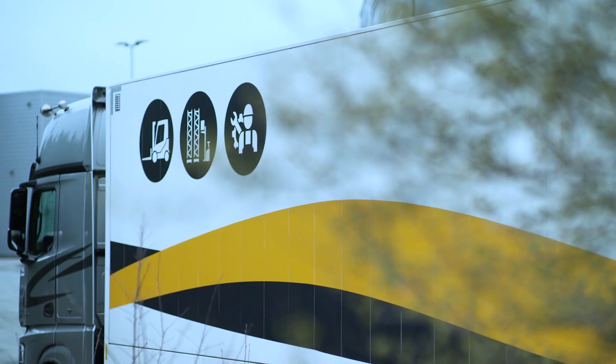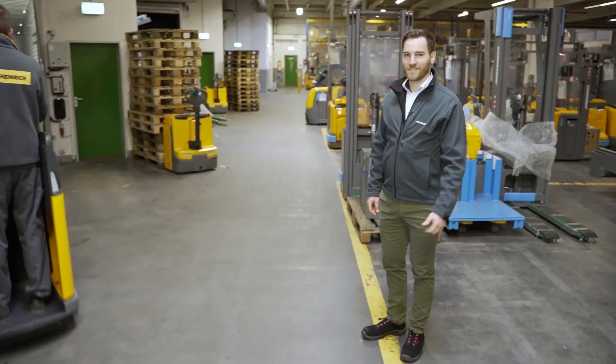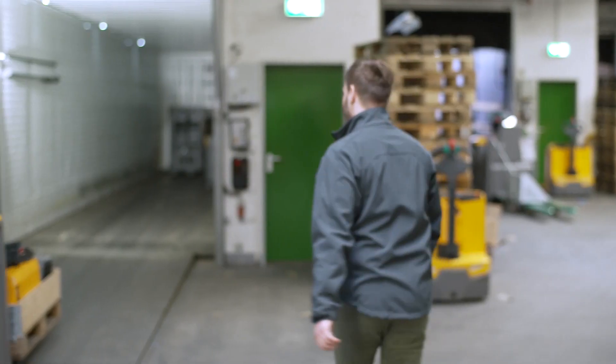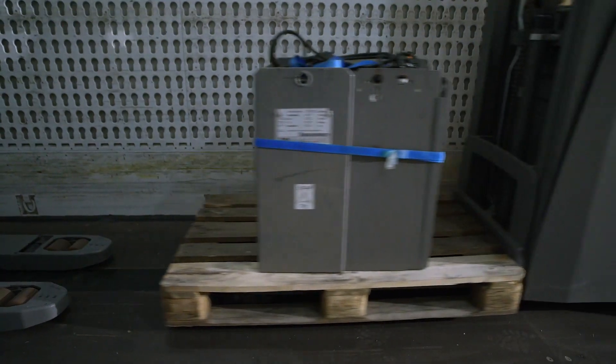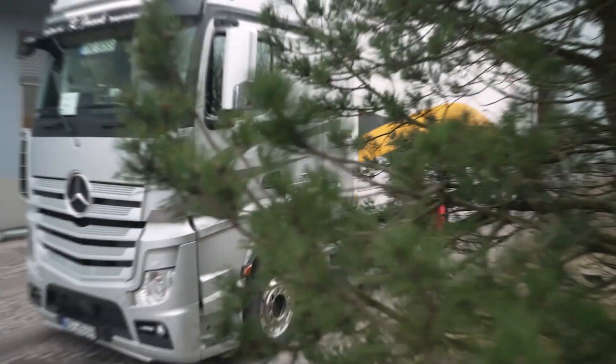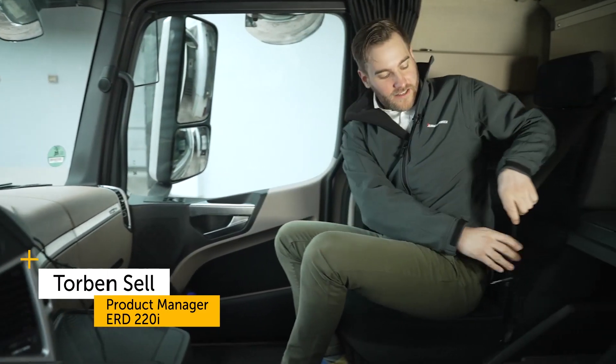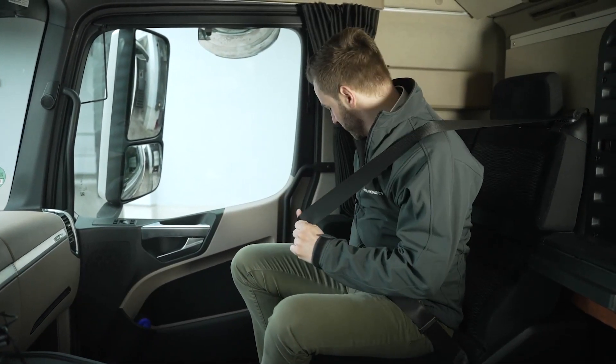We're here in Norderstedt in our shipping area. We pack everything we need, including our new products, and then start straight away. And you come with us. To present you all the features and benefits without getting in our colleagues' way, we are going to a special location.